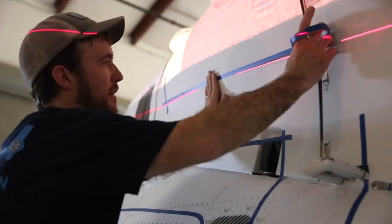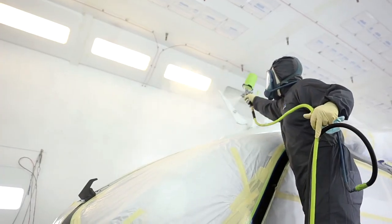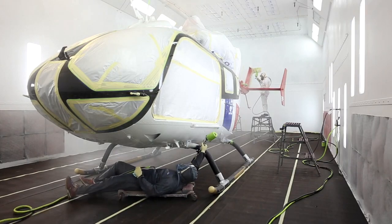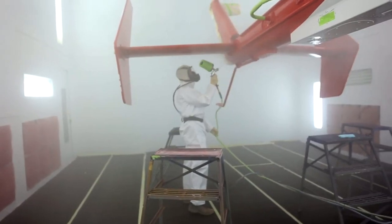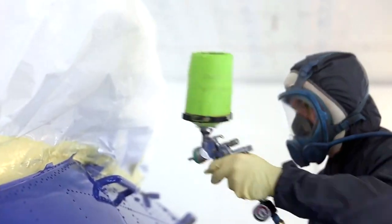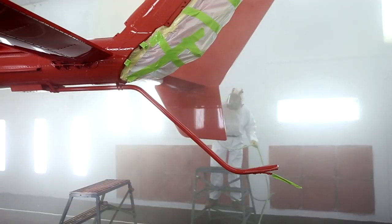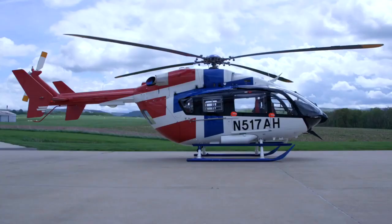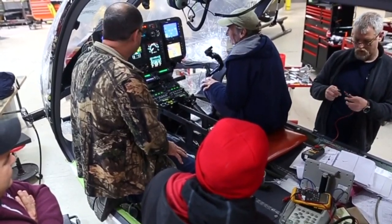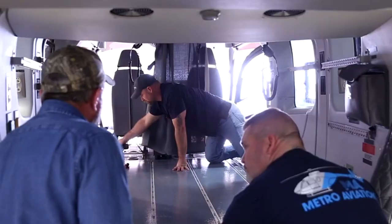Qualified technicians run a battery of tests to assess the aircraft's performance, systems functionality, and avionics calibration, ensuring the EC145E operates flawlessly in diverse and challenging environments. The final phase takes place at Metro Aviation's delivery center, where customers are introduced to their tailor-made EC145E helicopters and a formal ceremony marks the official handover.